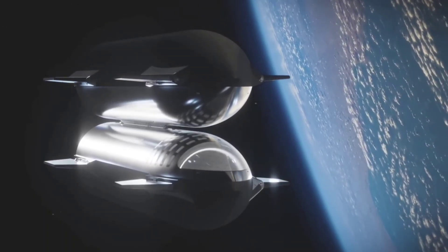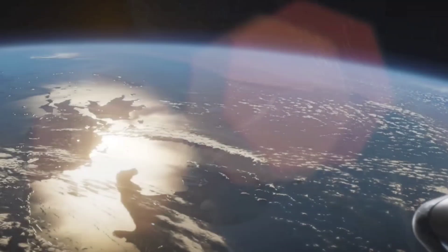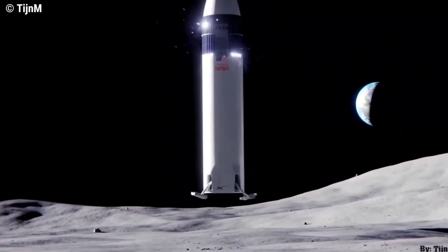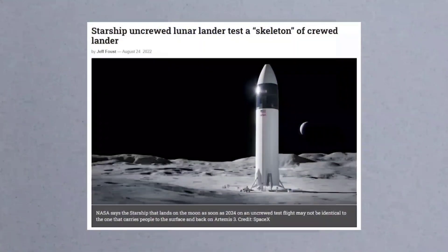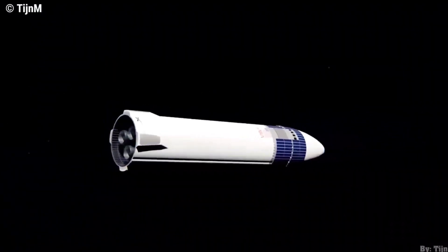There is a thorough ground test program and, more importantly, a thorough in-space propellant transfer and boil-off measurement test plan. During Artemis moon missions, SpaceX will launch the lunar lander version of Starship into low Earth orbit, where it will rendezvous with a propellant depot optimized to prevent the boil-off of cryogenic fuels in space.